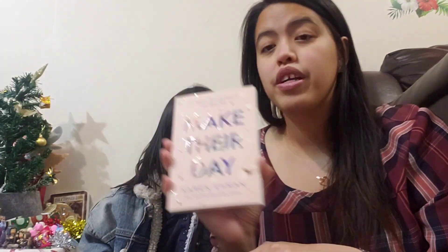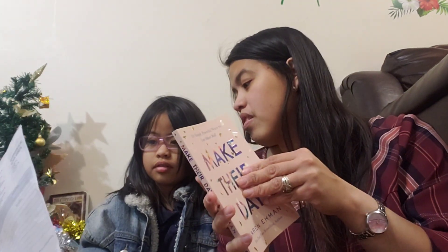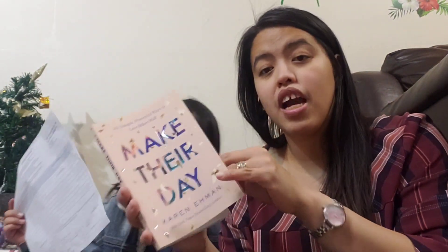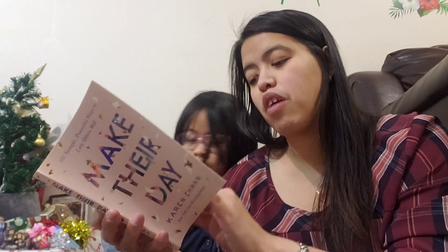Next — Make Their Day: 101 Simple Powerful Ways to Love Others Well. It says here it's $12.99, but we bought this for 99 cents. That was so cheap! It has 101 ways to make others' day. Part one is for your friends, part two for your family, part three throughout your day and around the town, and part four across the miles. This one is going to be for me — I'm excited to read it.